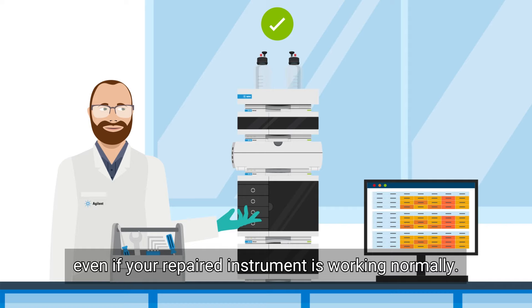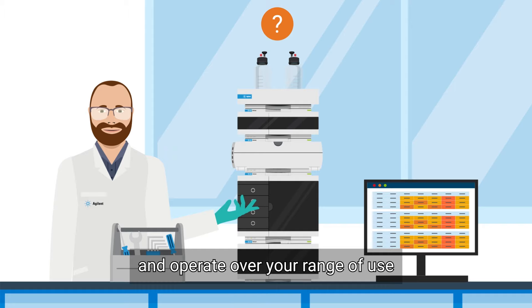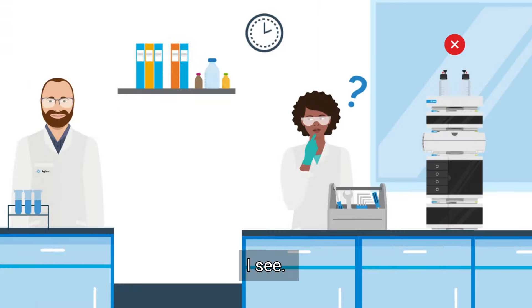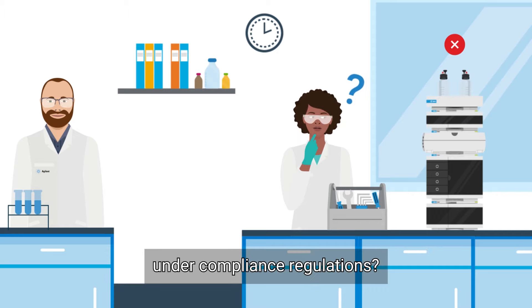Even if your repaired instrument is working normally, you'll need to prove it is qualified and operates over your range of use to validate all data associated with it. So how do I prove my instrument is working under compliance regulations?